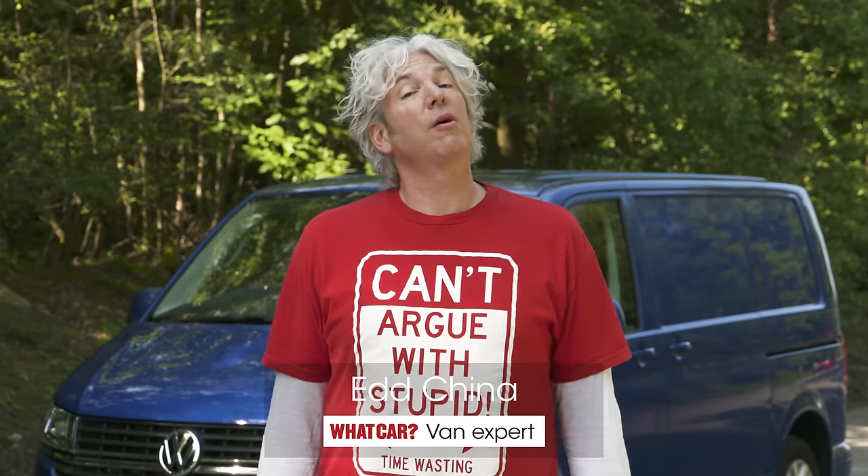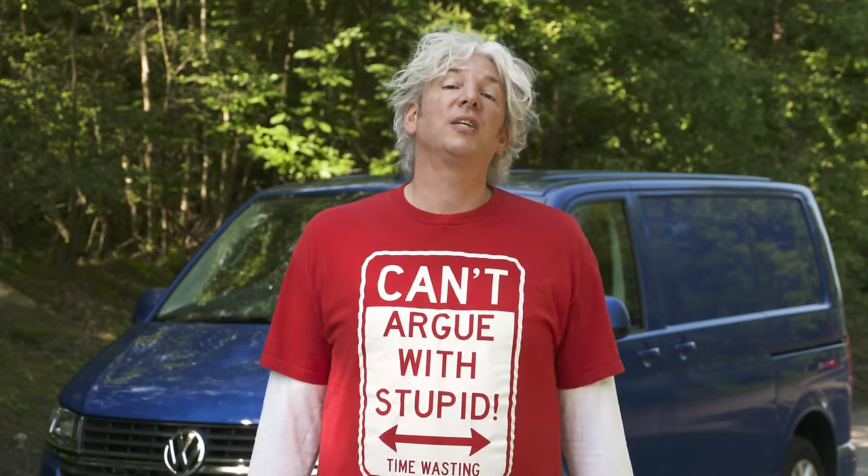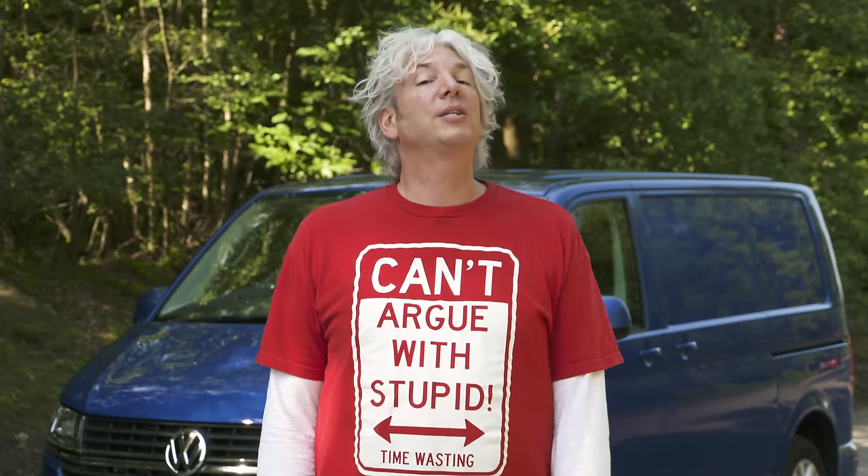Hi, I'm Ed China, and What Car has asked me to talk to you about vans. I have motorised everything from beds to bathroom suites, but not everything in my life can move under its own steam. As an engineer, inventor and mechanic, I often find myself having to lug all kinds of things around the country. So I've owned a lot of vans, and that means I know exactly what makes a good one.